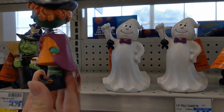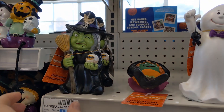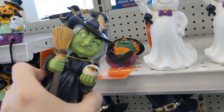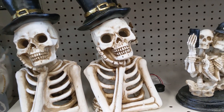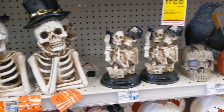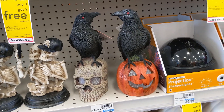Here's a bobblehead witch — I believe this was $4.79. I think both these witches are. She's kind of a fun one. They also have this skeleton with a top hat. It does light up for $15.99. And then these skeletons taking a selfie — $7.99.